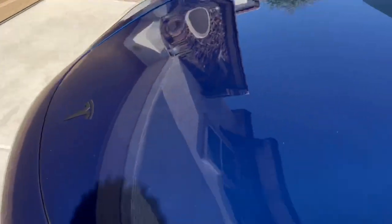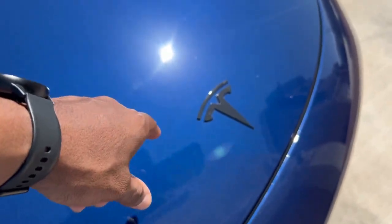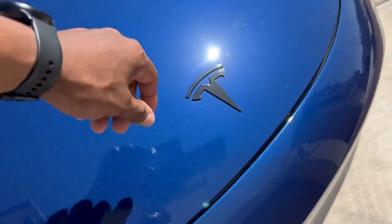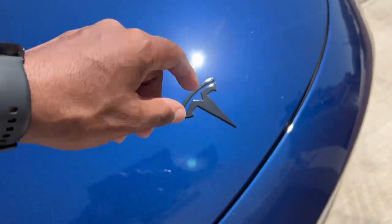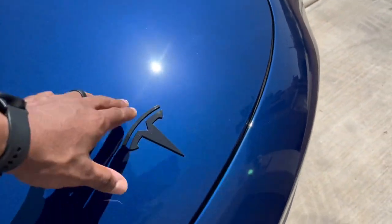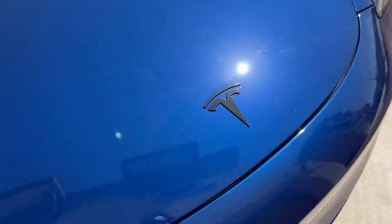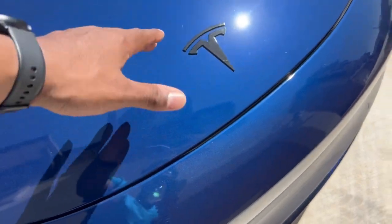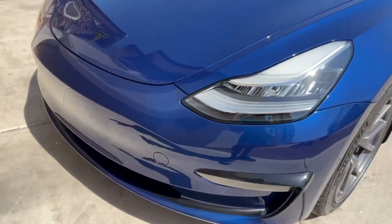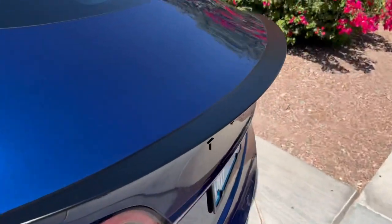Before I go to the back, one more thing up front — this black Tesla T emblem I threw on the front. I bought it on Amazon for about $10–$15, linked below. Originally I Plasti Dipped the chrome emblem that comes from the factory, but I kept getting bug guts all over it and it just wasn't holding up. Up front it takes too much abuse for Plasti Dip, so I just spent $10 to replace it with this hard plastic black one. Highly recommend if you want to keep the black theme going front to back.